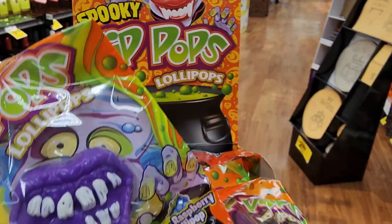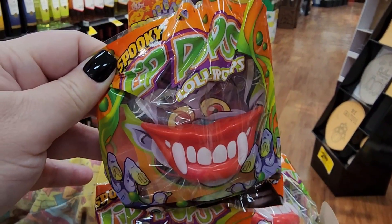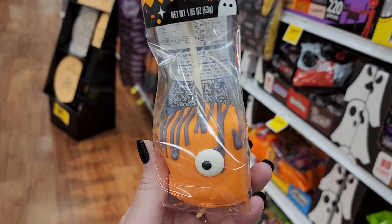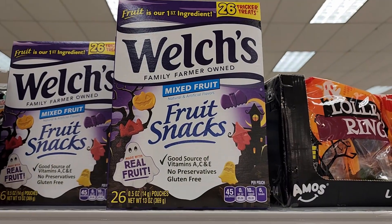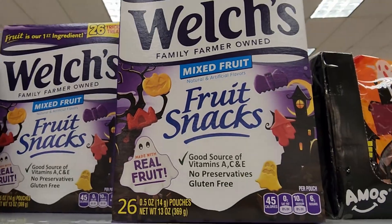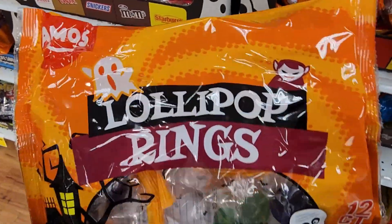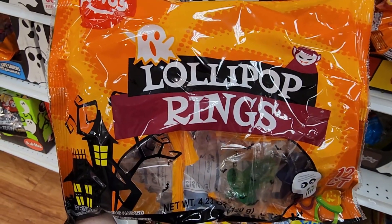Who wants to kiss that one? Cute. Monster Mallow Pop — it's adorable. Cute fruit snacks. Look at those little guys. Love the witch head. Lollipop rings — y'all we just saw these at Dollar General. Still don't know what these things are.